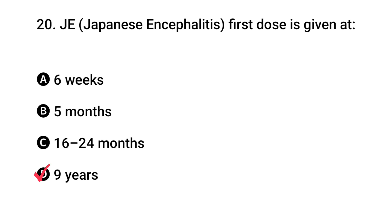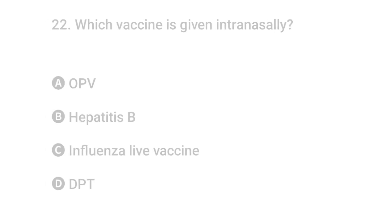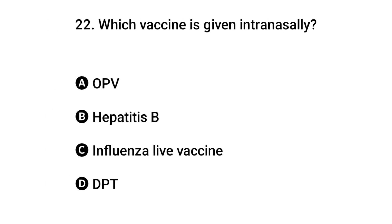The right answer is D: nine years. Question 21: Second dose of JE is given when? The right answer is B: 16 to 24 months. Question 22: Which vaccine...